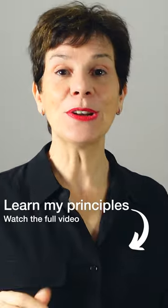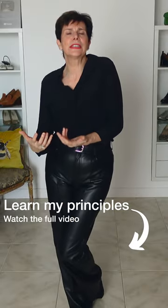Many of us make simple mistakes while styling leather. You can learn to create those lovely leather looks. Let's start easy.